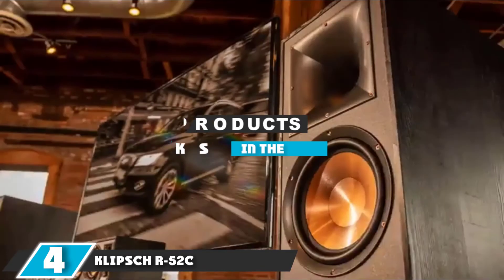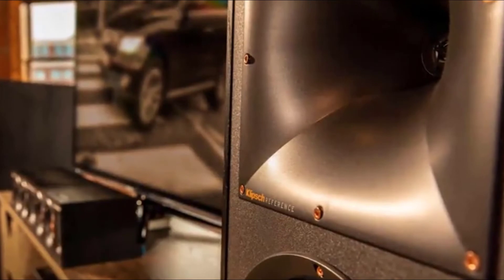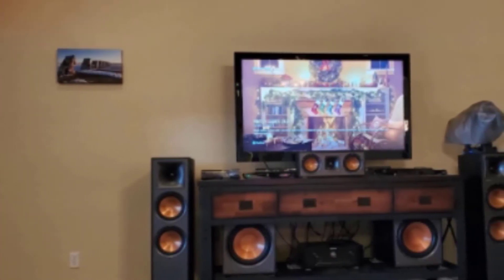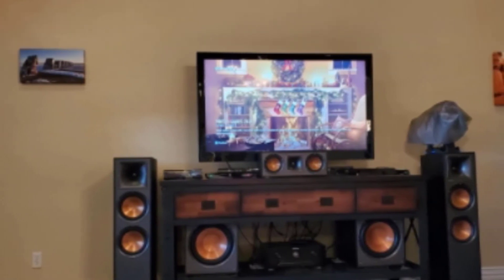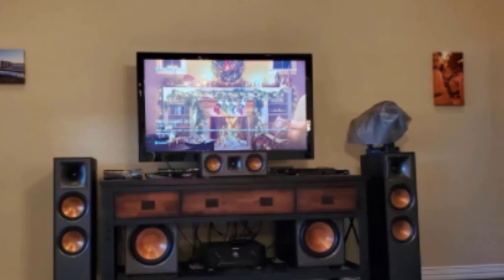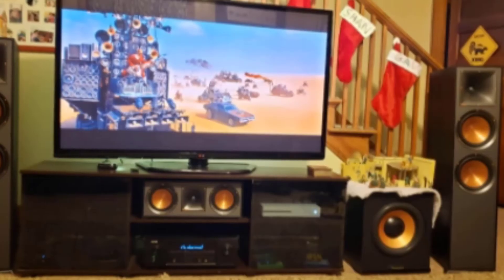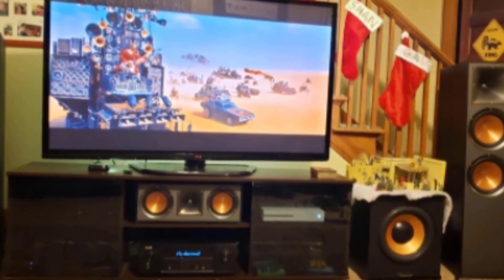Moving on to number 4, we have the Klipsch R52C. Klipsch was established back in 1946 with only one goal: to deliver outstanding home audio experience. The founder wanted to bring the latest technology audio devices to market that can produce cinema-grade sound quality. If you're buying a Klipsch product, you're not buying a simple model — you're investing in an effort that has taken more than 70 years to bloom, which is why the brand is rated as the best seller of quality audio speakers in the industry.